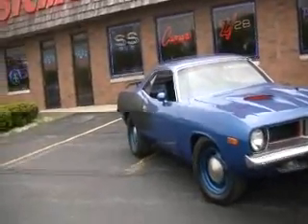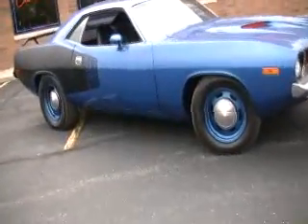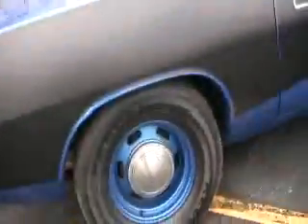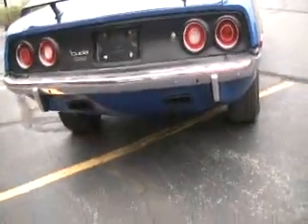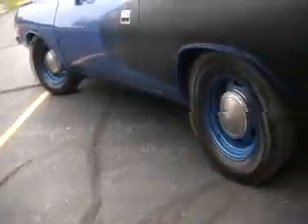It's our first video in a really long time and I'm going to have to make this kind of quick because it's beginning to drizzle. 72 Cuda 340, B5 Blue, bottle cap hubcaps. Got the billboard 340 here. Black interior. It's got the wing in the back, and the exhaust coming through the rear valance.